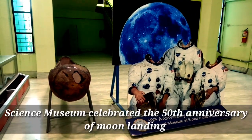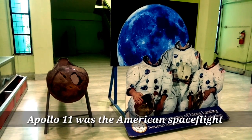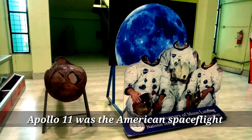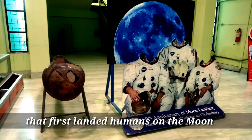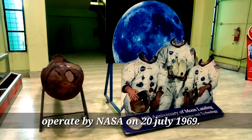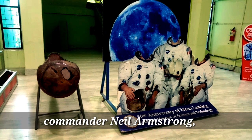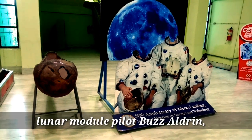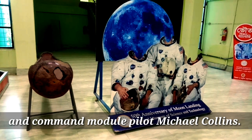The Science Museum celebrates the 50th anniversary of the moon landing. Apollo 11 was the first American spaceflight to land humans on the moon, operated by NASA on July 20, 1969. Apollo 11 crew members were Commander Neil Armstrong, Lunar Module Pilot Buzz Aldrin, and Command Module Pilot Michael Collins.